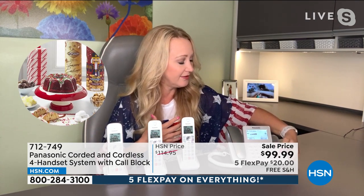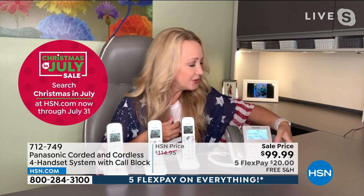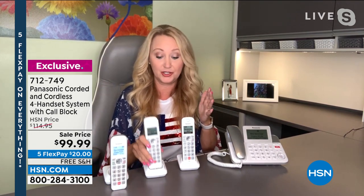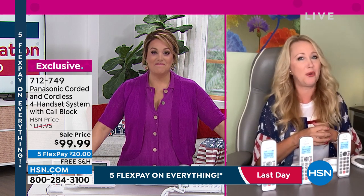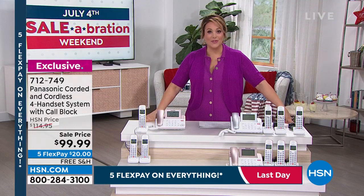Listen how loud the speakerphone is on the base station — really great hands-free capability. There's also a record button right on the screen when you're on a call. It says 'start recording,' and you can record the call. Maybe it's a doctor and you want to be accurate with the information, or maybe it's a scam caller. Once they know they're being recorded, they're probably going to hang up if they have bad intentions. It's nice to have that call block function too.